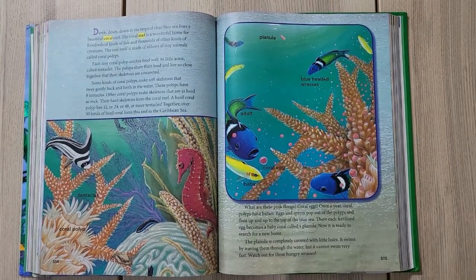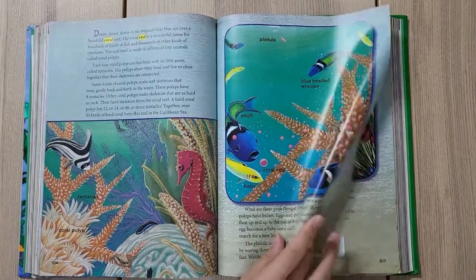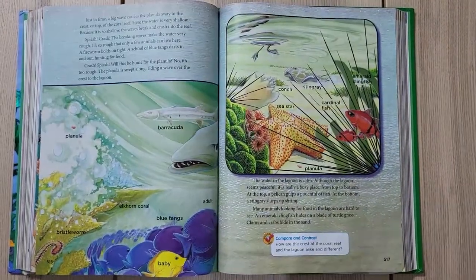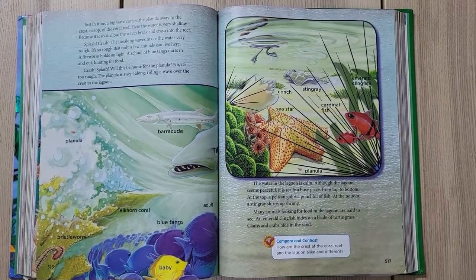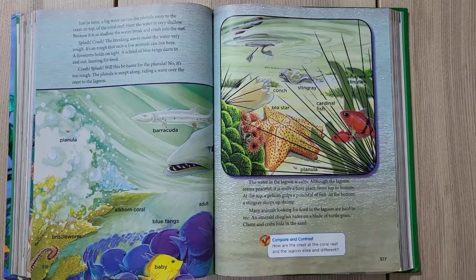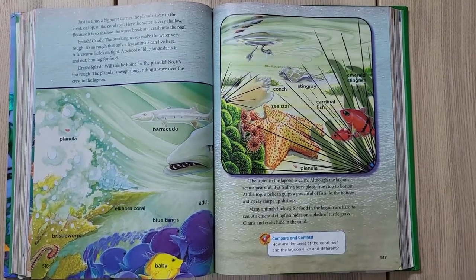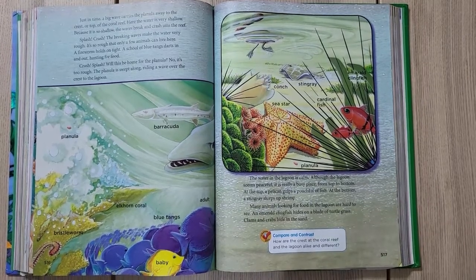The planula is completely covered with little hairs — it swims by waving them through the water, but it cannot swim very fast. Watch out for those hungry vessels! A big wave carries the planula away to the crest, or top, of the coral reef.